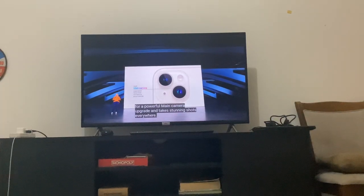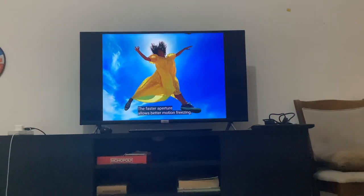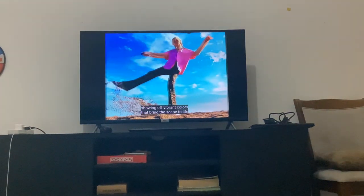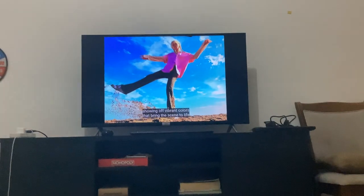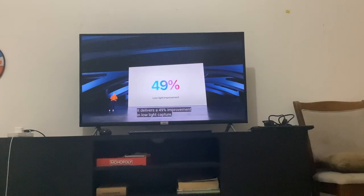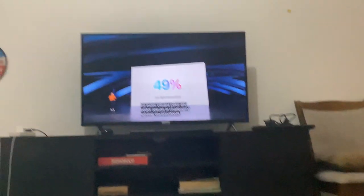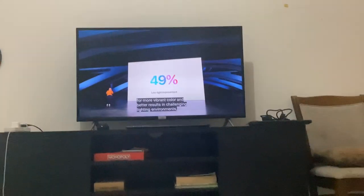And it takes stunning shots everywhere. The faster aperture allows better motion freezing, showing off vibrant colors that bring the scene to life. With great texture and detail, it delivers a 49% improvement in low-light capture. 49%! Wow.